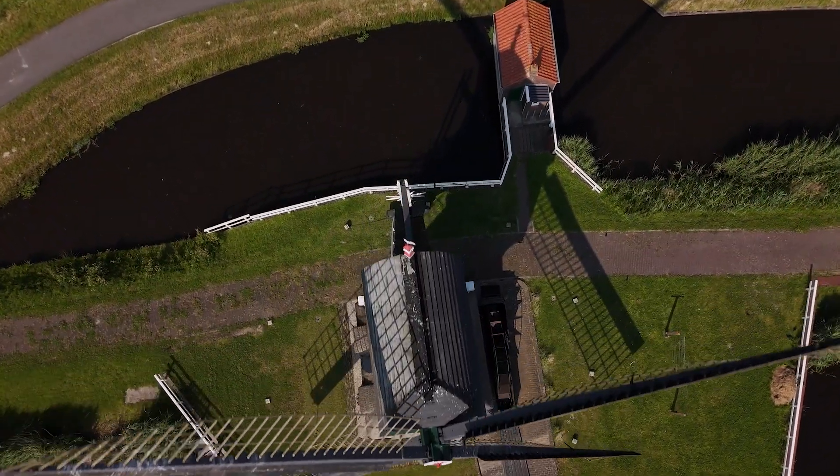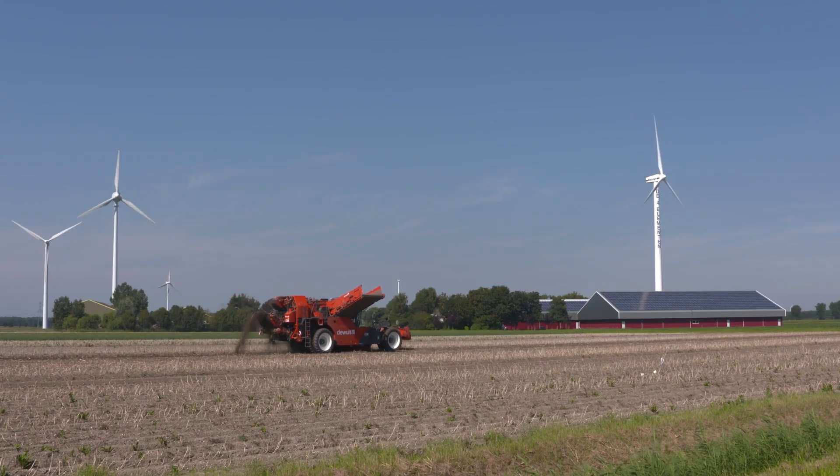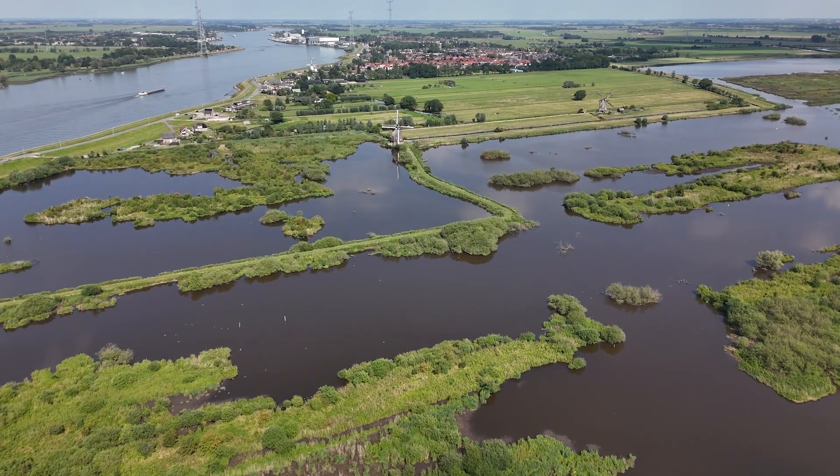For a thousand years and up to this day the Dutch democratically elect waterboards, and they sit around the table with local and regional government, with farmers, with environmental agencies, to reach consensus among groups with very different perspectives. That has become known as polder politics, and is one of the cornerstones of Dutch culture and society.